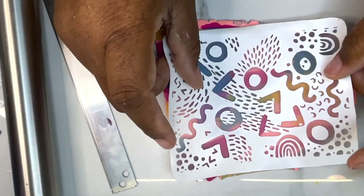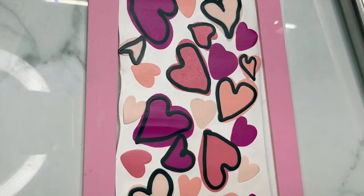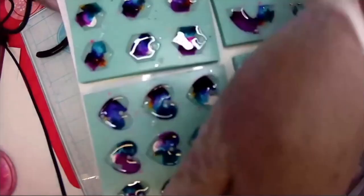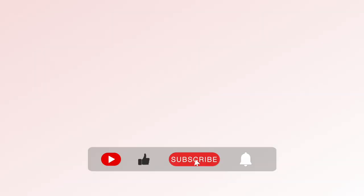Hey girl, welcome to my channel! If this is your first time here, welcome. If you've been part of the Oh So Pretty squad, I'm so glad you're back. If you want to join the squad, hit that subscribe button. On this channel I take you behind the scenes of my handmade accessories business and give you helpful tips for running a small handmade or product-based business. Hit that like button, subscribe button, and notification bell. Let's create something oh so pretty!